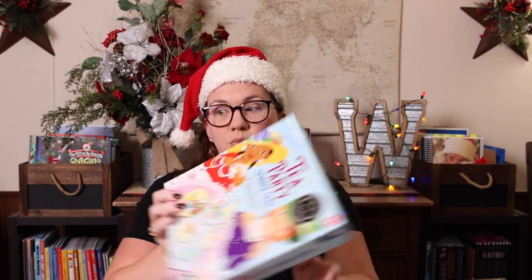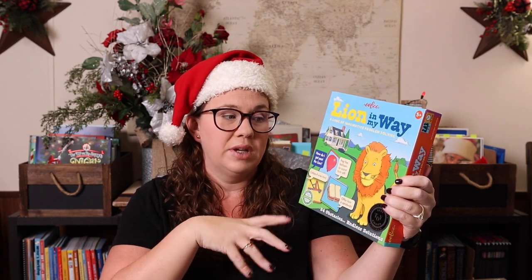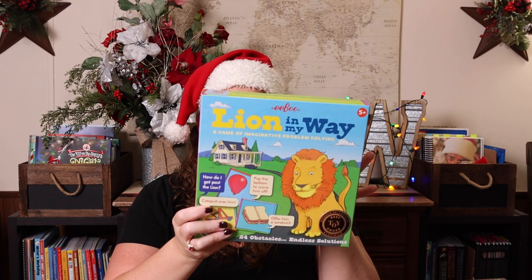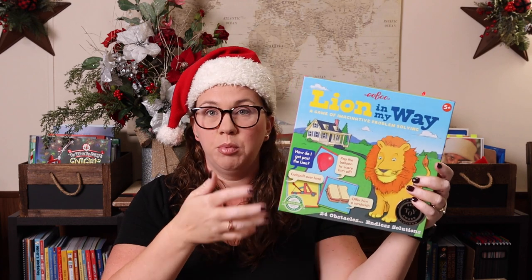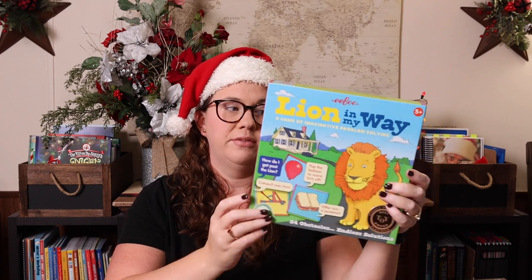Another one I really like from Eeboo is Lion in My Way — a game of imaginative problem solving, recommended for ages five plus. Basically the lion — and various other hazards — are in your way on a long journey maze. There's a ball in the way, you have to rock it over it — different obstacles — and you have to come up with imaginative ways to get past each hazard using the cards you have. It plays in 15 minutes or less.